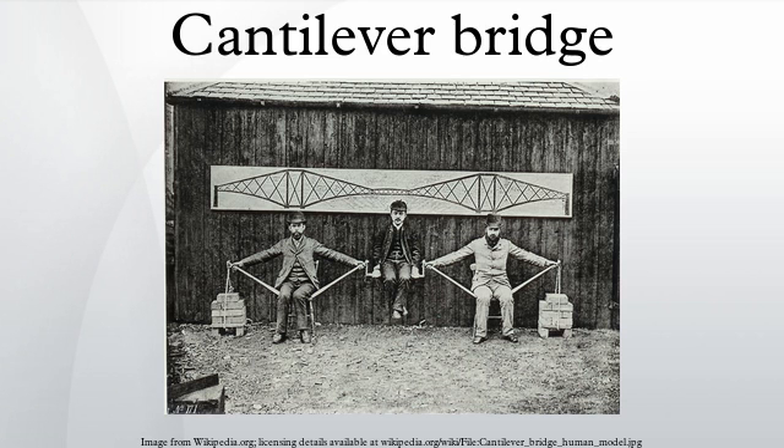Engineers could more easily calculate the forces and stresses with the hinge in the girder. Heinrich Gerber was one of the engineers to obtain a patent for a hinged girder and is recognized as the first to build one. The Hassvert Bridge over the Main River in Germany, with a central span of 124 feet, was completed in 1867 and is recognized as the first modern cantilever bridge.